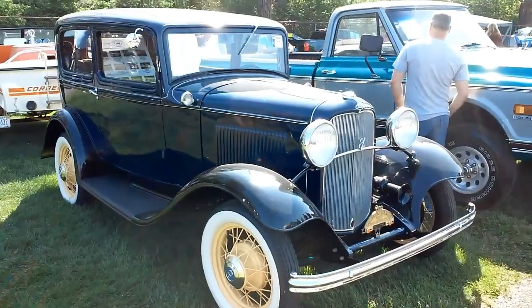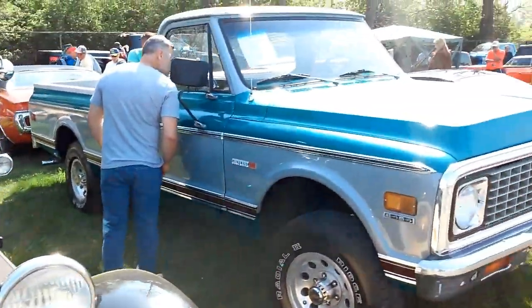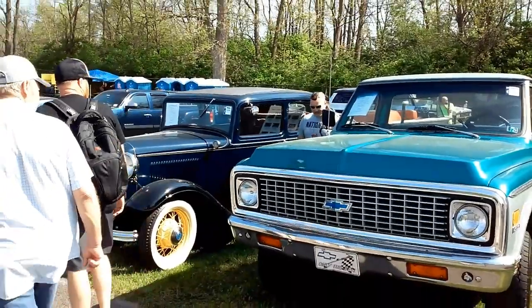Neat old Ford — 1932, first year of Ford's first V8. Doesn't hurt my Chevy feelings — last year for the body style. I'd be okay with owning either of those.